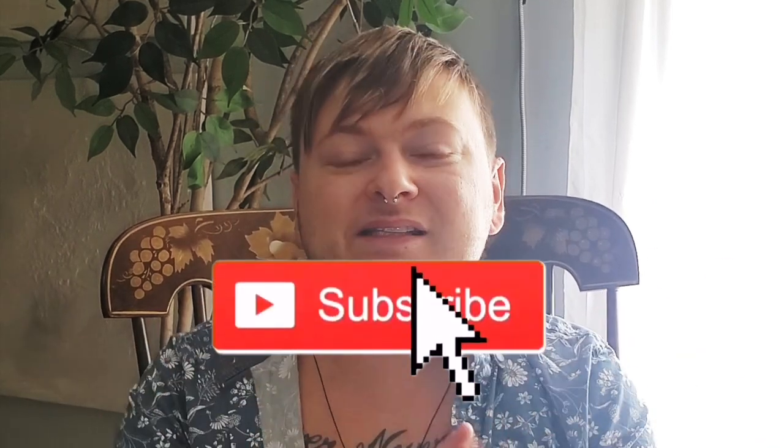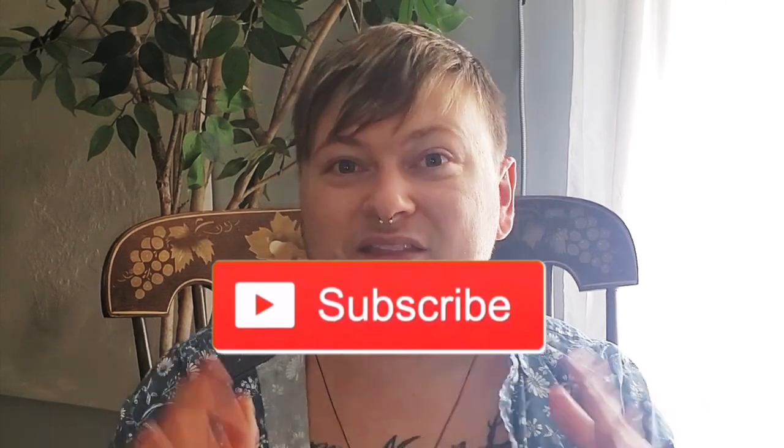Hey everyone, welcome or welcome back to my channel. In case you're new here, my name is David, great to meet you. Welcome to the channel — consider hitting that subscribe button as I post weekly uploads with home decor and DIY content. Now that I've gotten that little spiel out of the way, let's get started.